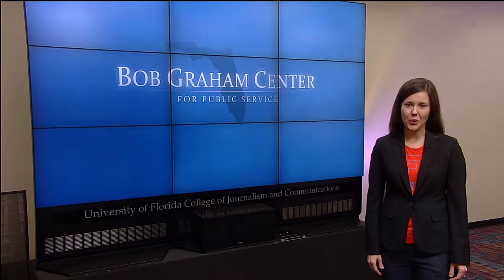Hi, I'm Dr. Emma Humphries from the Bob Graham Center for Public Service at the University of Florida.